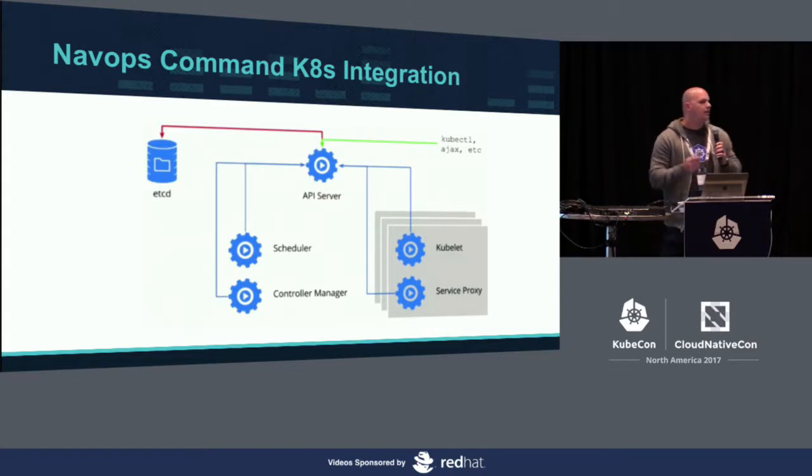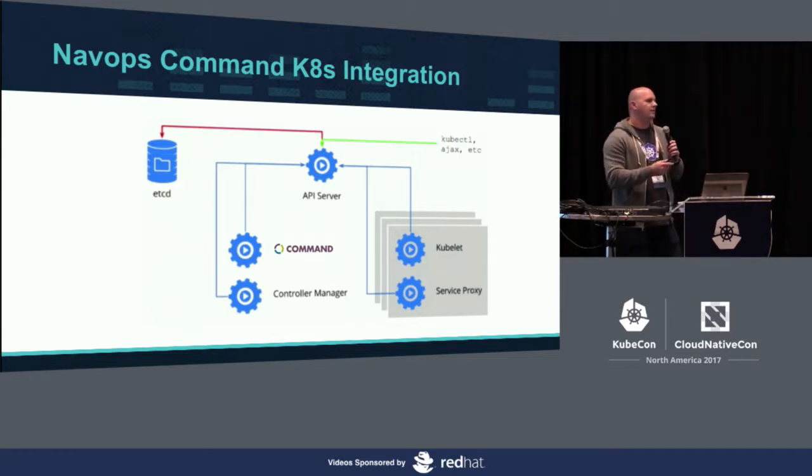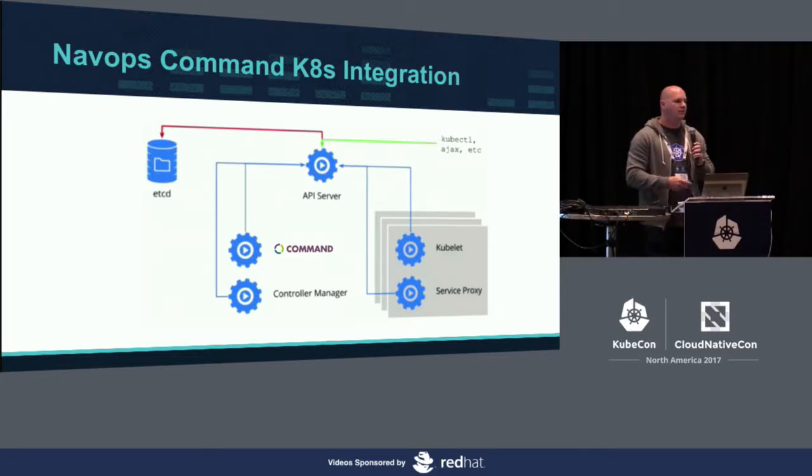This is how we integrate with Kubernetes: we've got the regular Kubernetes architecture, and we come in and just replace the default scheduler. You set up your YAML files using annotations to tell it to use our scheduler rather than the default Kubernetes scheduler. But that default scheduler still runs in the background, so if anything happens those jobs get passed to it as well — there's no single point of failure.